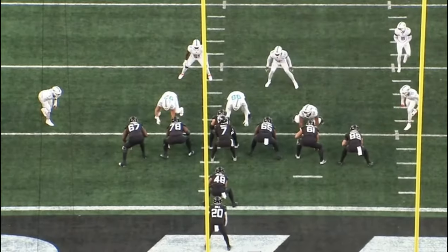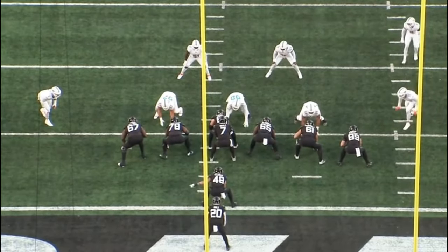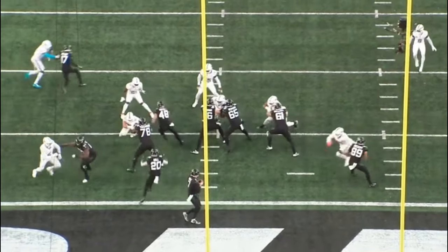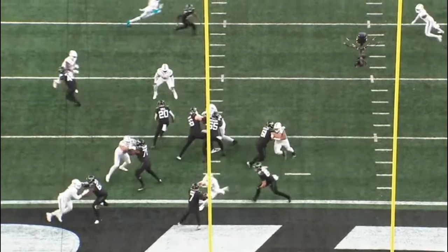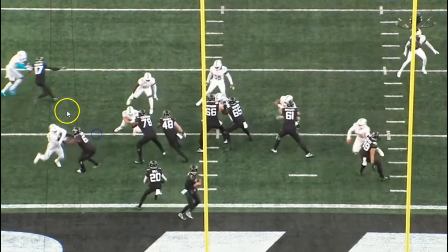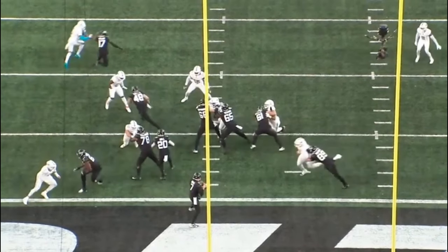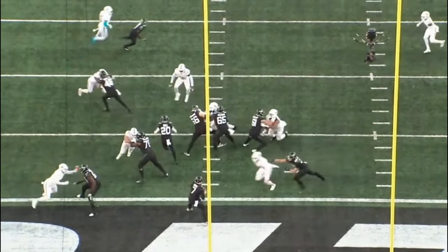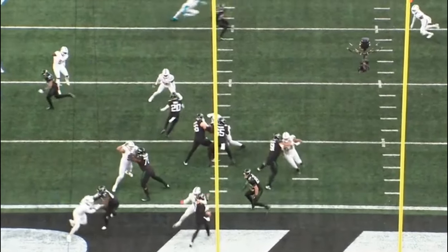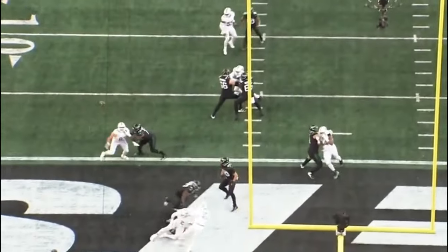Warren loves to latch and mirror — those are the two things he really does. On this rep he does a great job mirroring. He's going to stay in front of the defender, throw a punch, bring the hands back down, mirror and stay in front of the defensive lineman, then lock in and engage. A really nice rep right there by Carter Warren.